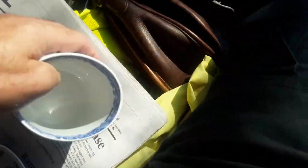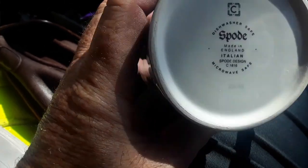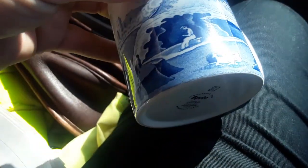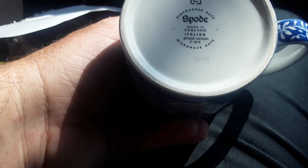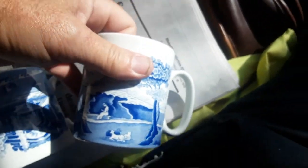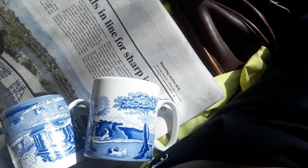Quick pickup. Spent $17. I got four of these Spode cups. They seem to be Phoenician scenes. It says England, Italian, Spode design. For those payday dollars, Marie says they should sell for like $50.